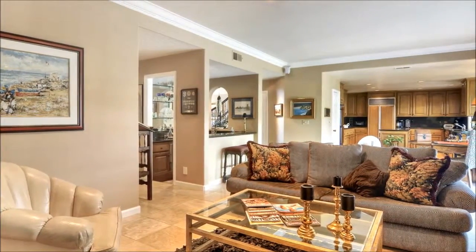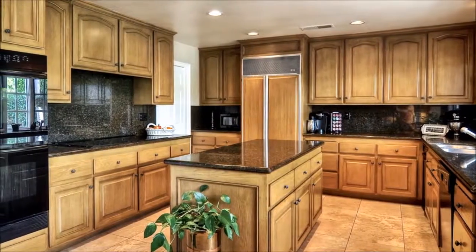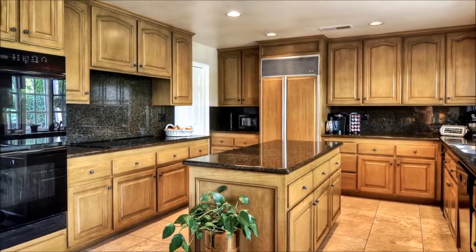A wet bar lies adjacent to this space, which opens to the kitchen where a wealth of cabinetry, expansive counters, and a walk-in pantry delight the resident chef.